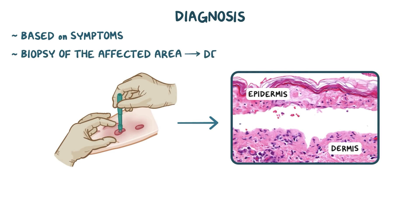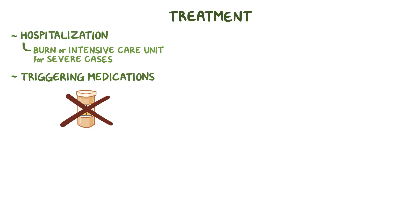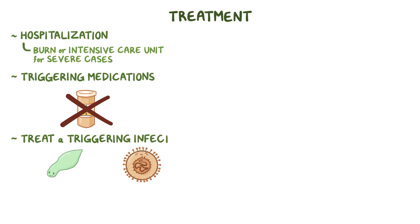A clinical diagnosis is typically made based on symptoms, but a biopsy of the affected area can help make a definitive diagnosis. Treatment typically includes hospitalization, particularly in a burn or intensive care unit for severe cases. Triggering medications should immediately be stopped, and treatment should begin to address a triggering infection.